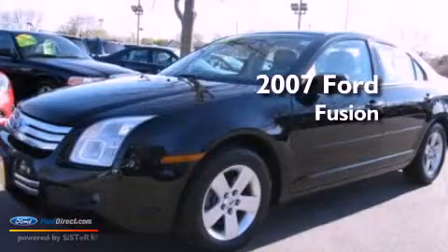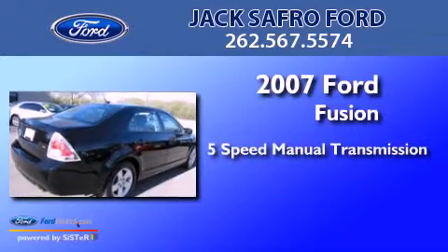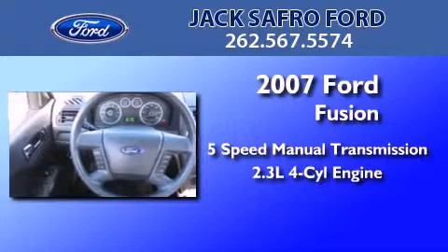This is a 2007 Ford Fusion. This four-door sedan has a five-speed manual transmission and an inline four-cylinder engine.